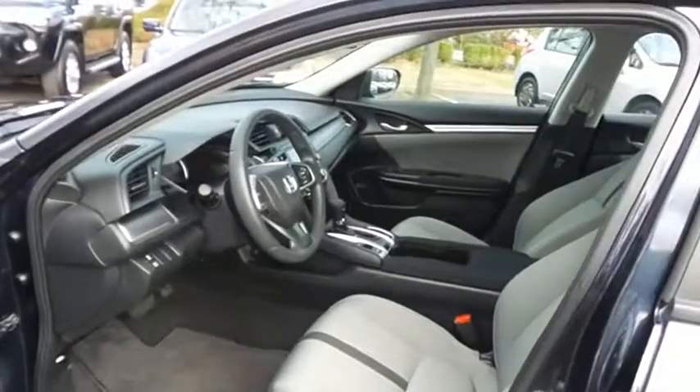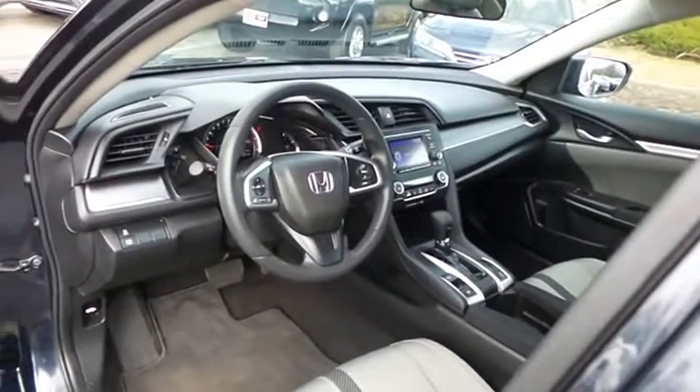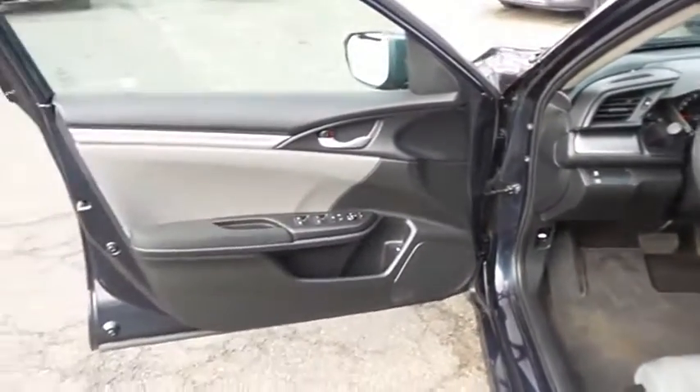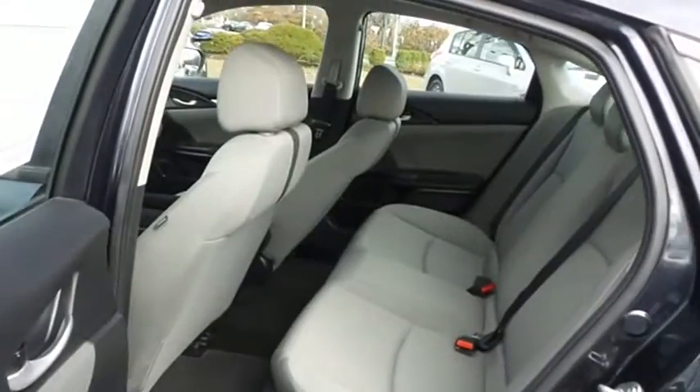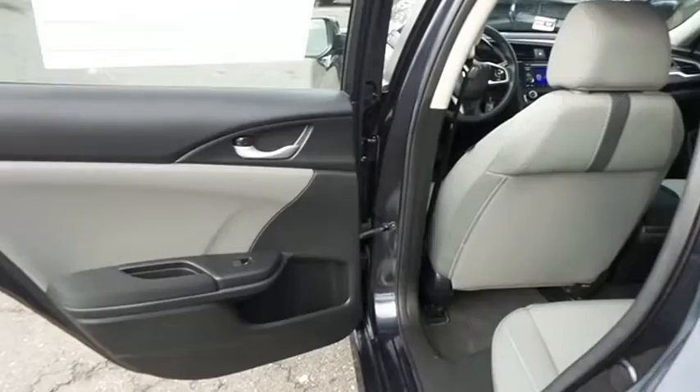The gray cloth seats are in mint condition. With only 25,000 miles, the Civic is like new. This sedan comfortably seats five with plenty of rear passenger space.